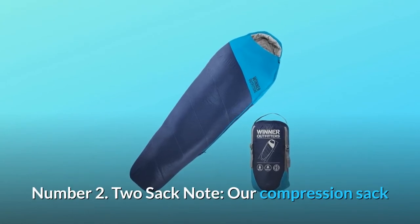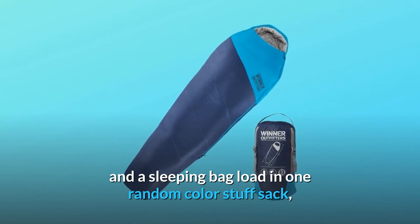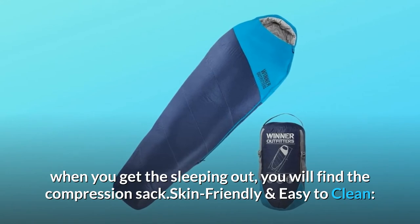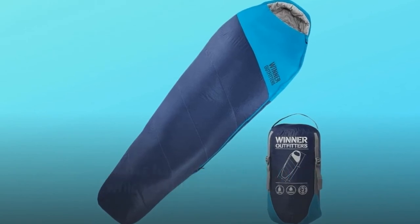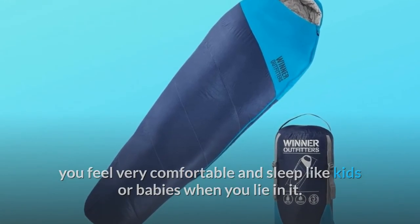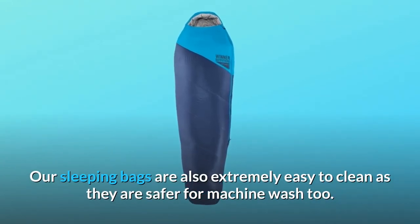Number 2. Two-sack note: a compression sack and a sleeping bag load in one random color stuff sack. When you get the sleeping bag out, you will find the compression sack. The bag has 350T polyester lining which is skin-friendly and soft — you feel very comfortable and sleep like a baby when you lie in it. Our sleeping bags are also extremely easy to clean as they are safer for machine wash too.